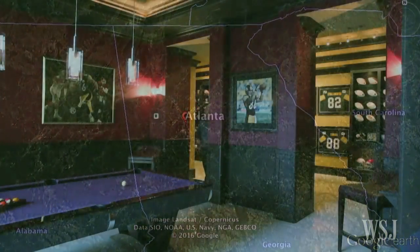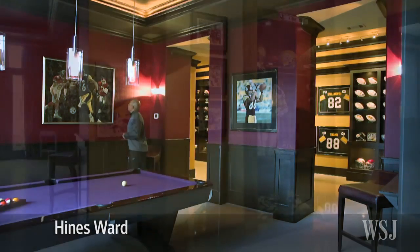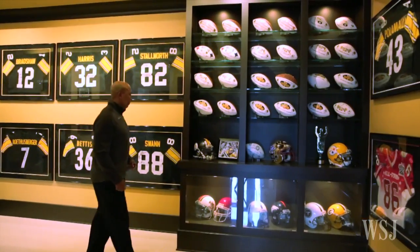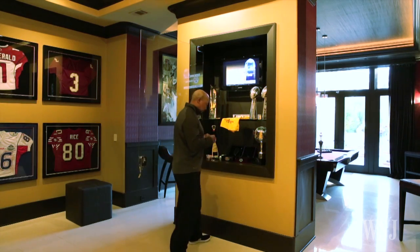In Atlanta, football player Heinz Ward designed a trophy room on his home's lower level, which includes a built-in replica of his Pittsburgh Steelers locker. The walls are lined with framed football jerseys, and he built special shelving to display his two Super Bowl rings, trophies, and various game balls.